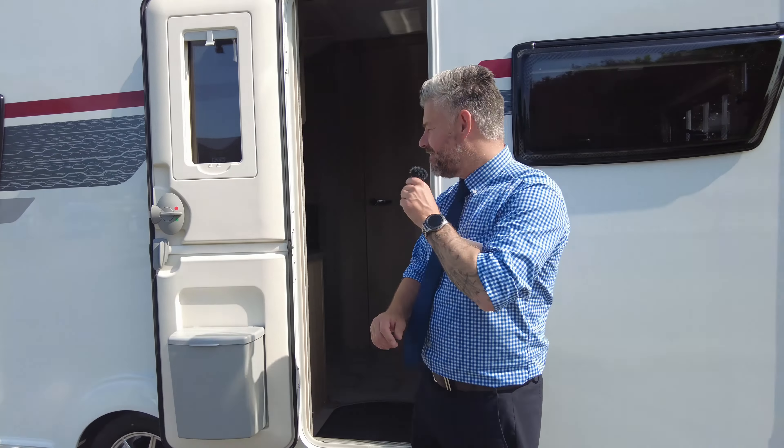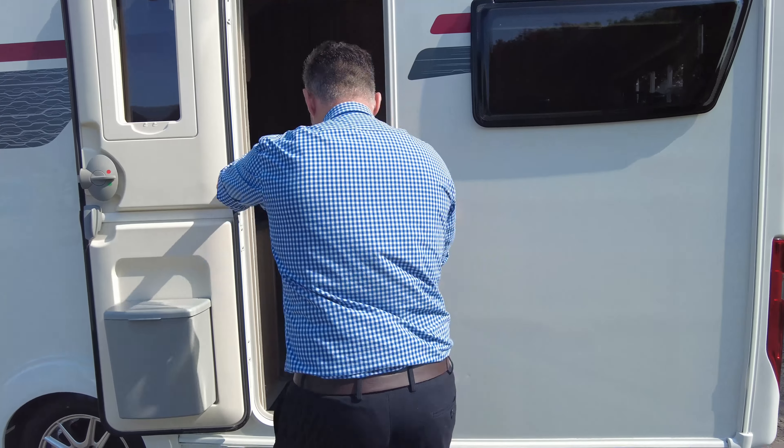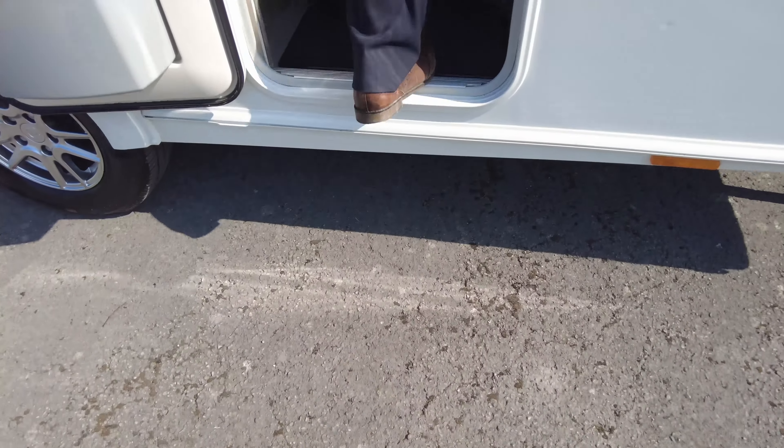So we're going to go inside now. Before we do, you do have your habitation door fly screen so you can have your door open and enjoy the summer and not worry about those pesky bugs getting in. So we'll jump on in and start this way and work our way back.